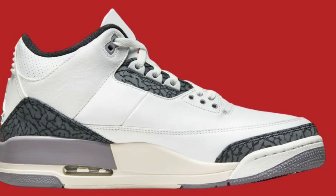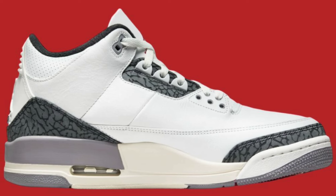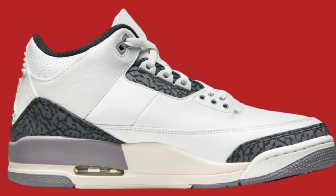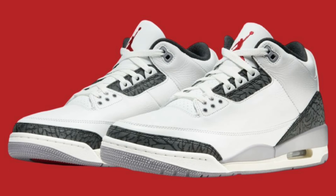Wrapping up the month of August on the 31st for a retail price of $200, we have the Air Jordan 3 Cement Gray. Very classic shoe that a lot of people have been looking forward to for a very long time. These come in summit white, fire red, cement gray, and black as the color scheme. They have a white tumble leather upper and the black and gray elephant print on the toe box.